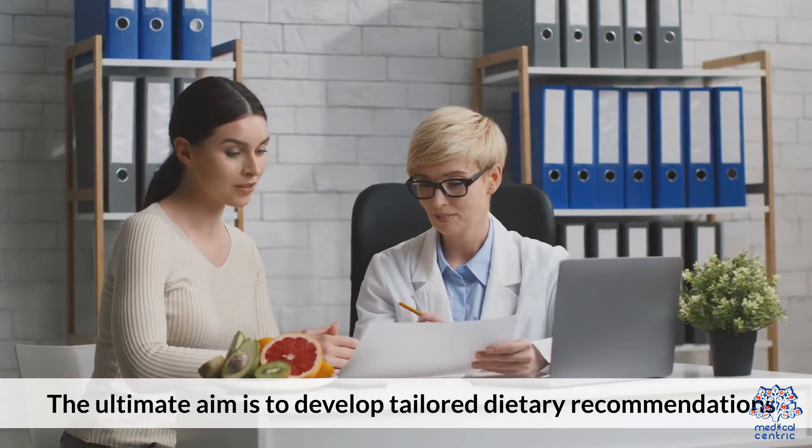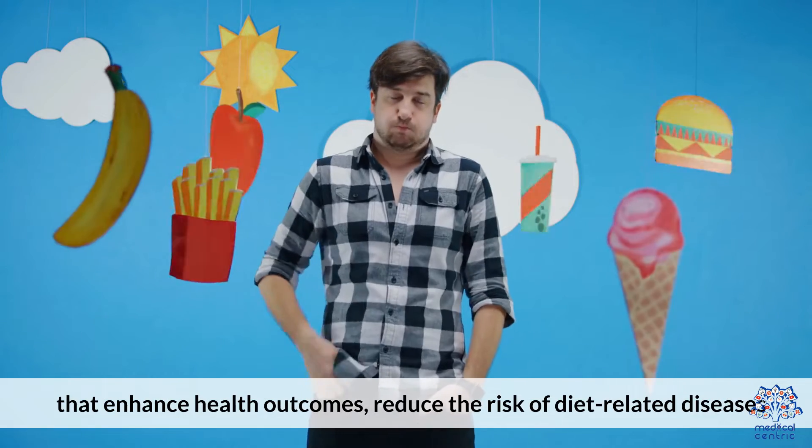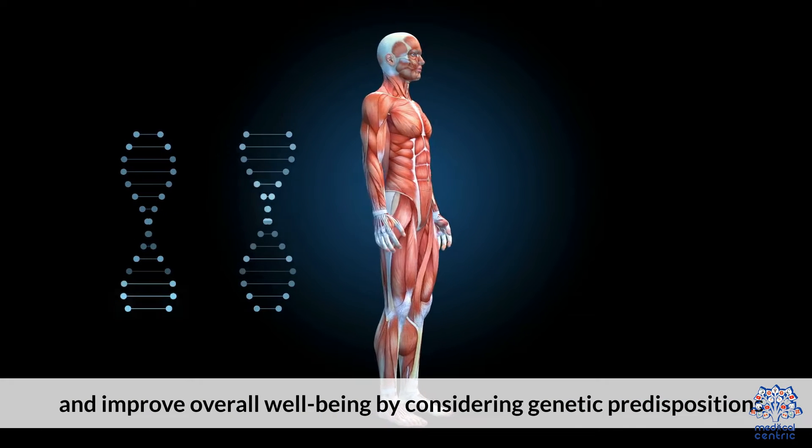The ultimate goal is to develop tailored dietary recommendations that enhance health outcomes, reduce the risk of diet-related diseases, and improve overall well-being by considering genetic predispositions.